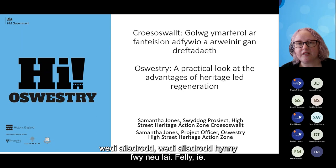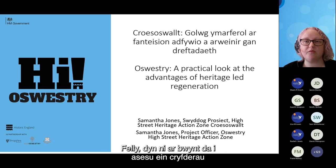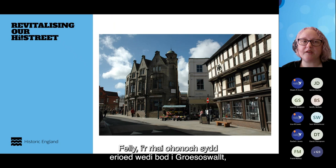We've been doing a heritage-led regeneration scheme in Oswestry now for two years, and we've got 18 months left to go. We're at a good point to assess our strengths and challenges that come with doing such a scheme, so we'll share some of those with you.